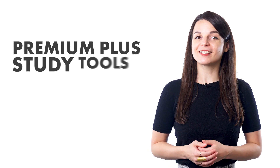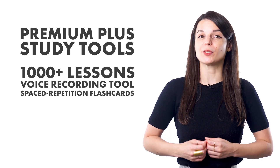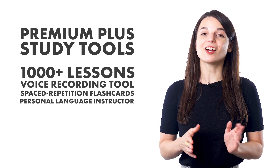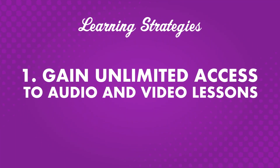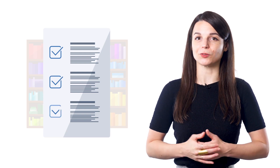Our Premium Plus study tools are designed to support and guide learners. There's access to thousands of lessons, a voice recording tool, and spaced repetition flashcards. Most importantly, Premium Plus users get a personal language instructor who can provide weekly assignments. As a Premium Plus member, you'll have full access to the lesson library and other premium features. Best of all, you're not limited to one level, and you can learn to your heart's content with upper-level courses.